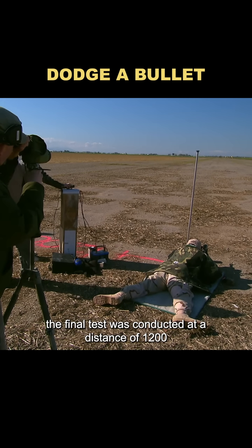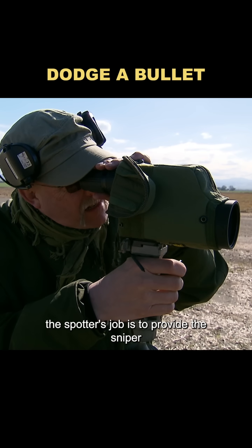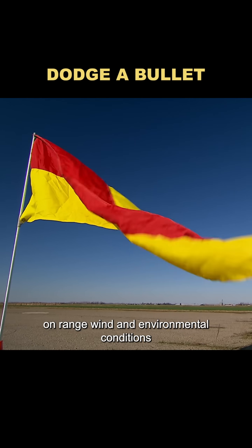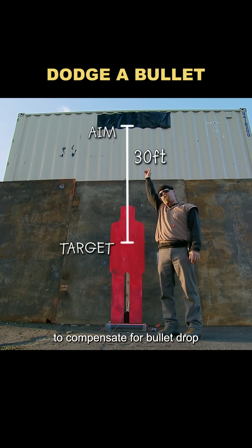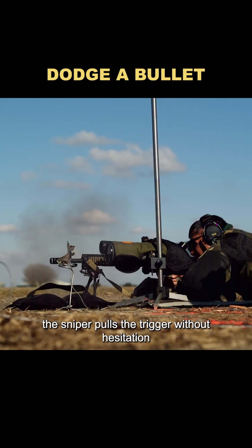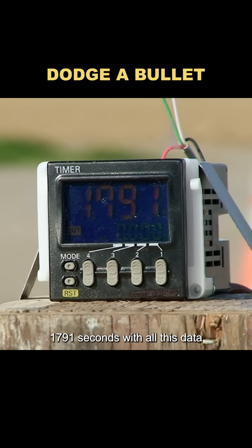The final test was conducted at a distance of 1,200 yards. At that extreme range, a spotter is essential — providing the sniper with precise data on range, wind, and environmental conditions. At this point, the sniper has to aim more than 30 feet above the actual target to compensate for bullet drop. Once everything is aligned, the sniper pulls the trigger without hesitation. The measured flight time for the 1,200-yard shot was 1.791 seconds.